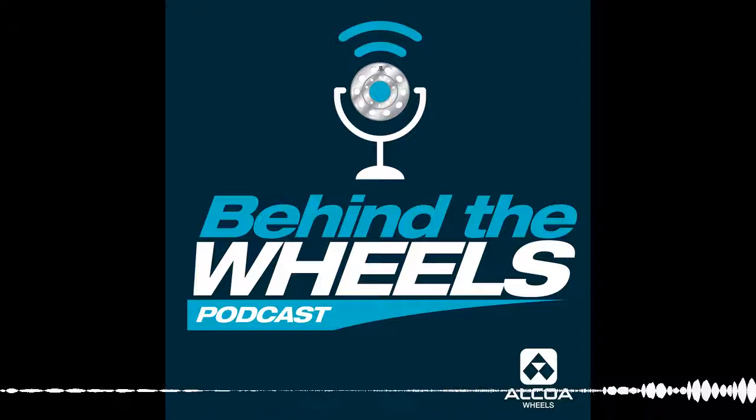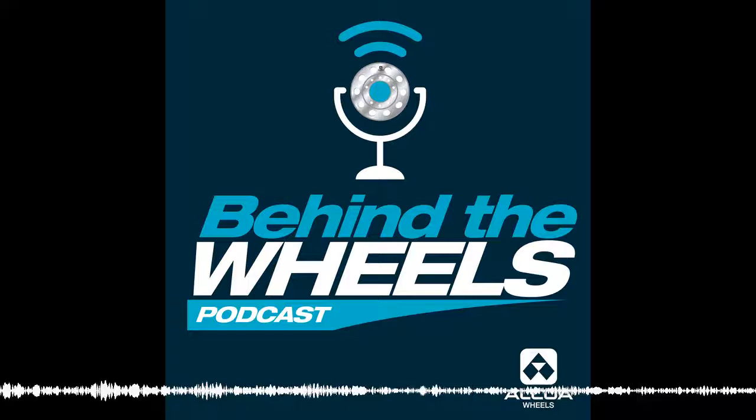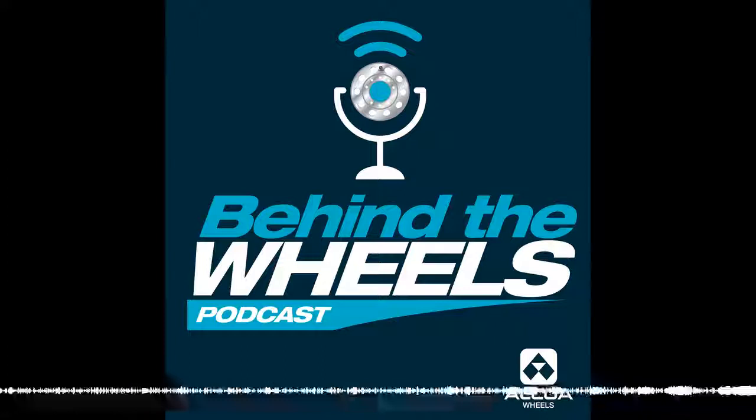I think that does it for this episode of Behind the Wheels. Thank you for joining us — we'll see you next time. Sponsored by Alcoa Wheels, the global leader in aluminum wheel innovation, manufacturing, and technology. Inventing the first forged aluminum wheel in 1948, its team of experts continues to develop the most lightweight, efficient, and high-performing commercial vehicle aluminum wheel products — bringing you revolutionary innovations like Alcoa DuraBright wheels, Alcoa DuraBlack wheels, the new Alcoa Wheels HubBore technology, and the lightest truck wheel on the market, the Alcoa Ultra One 22.5 by 8.25 wheel. Alcoa Wheels — the global leader in aluminum wheel innovation.